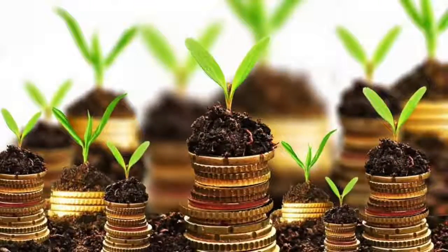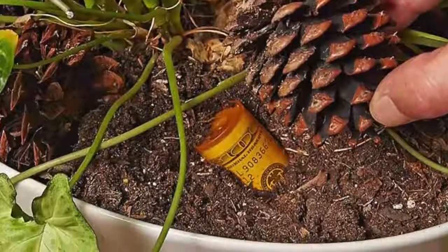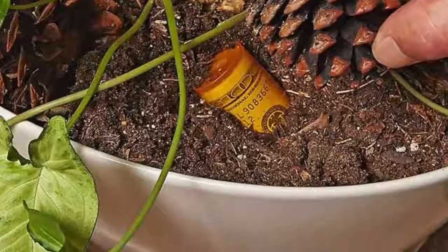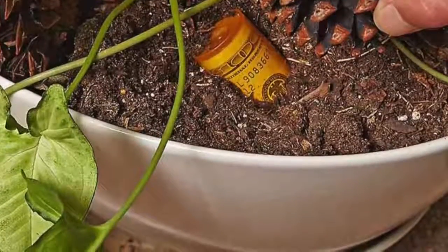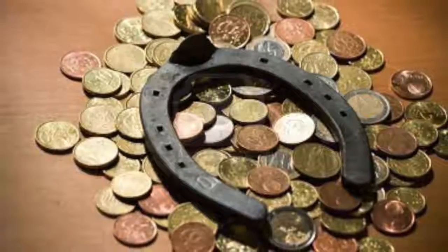According to Feng Shui, anyone who has a Crassula plant in their house will have many possibilities to attract money into their home. This tree grows large over the years and has fleshy, shiny, soft, and jade green leaves.